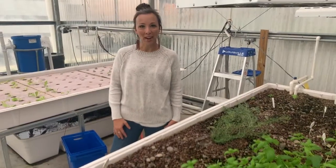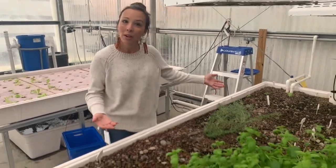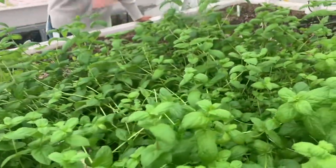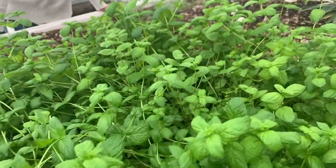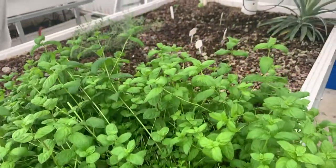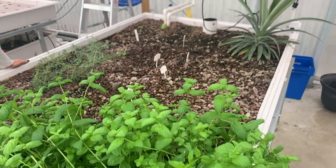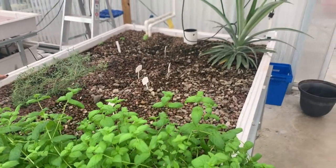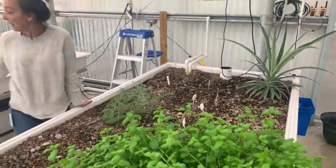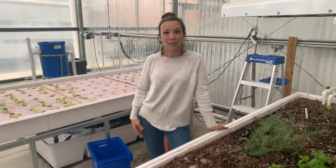Welcome to our aquaponics system and greenhouses. Everything that we grow here in our aquaponics system, including our herb table here which we're just getting started — we have mint and rosemary and basil and a pineapple. The pineapple is actually the top of a previous pineapple that we grew here in the system. All of our produce, including lettuce and tomatoes, are grown for our culinary department.